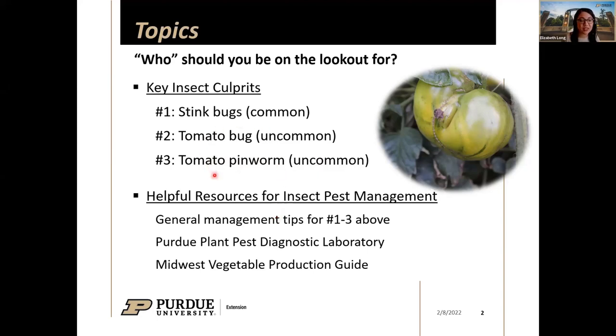As we go through the presentation, I want to cover helpful resources, general management tips for each of the three insects, and then talk about resources available through the Purdue Plant Pest Diagnostic Laboratory and the Midwest Vegetable Production Guide.